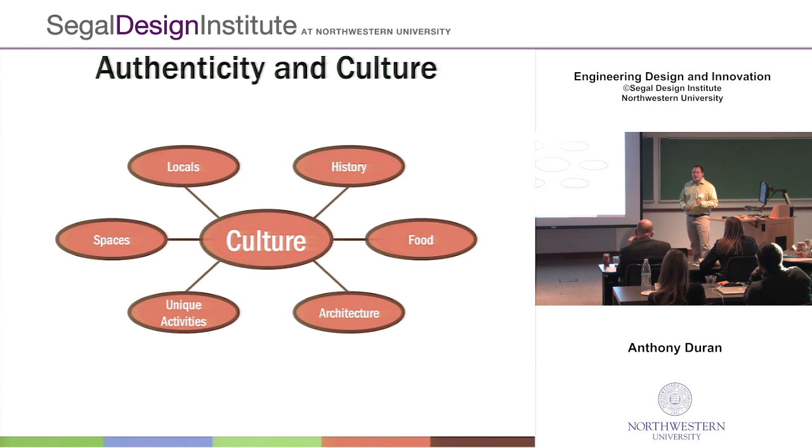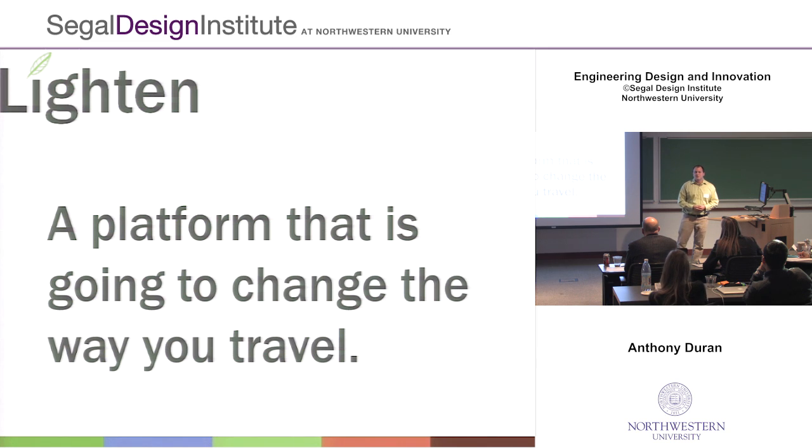The final insight, similar to what was discussed earlier, is that people are looking for authentic, local experiences and really want to find culture. Everyone is looking for authentic cultural things — that's why the curation team for Lighten is really important. But everyone experiences culture differently: some people want to see what locals do and get into the daily lives of people living in a city; some are interested in history and architecture; and for some, culture is really about food. That's why it's important for Lighten to understand the individual interests of its users. My name is Andy Duran, and this is Lighten — a platform that's going to change the way you travel. Thank you.